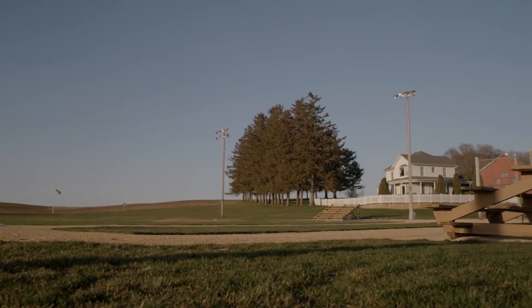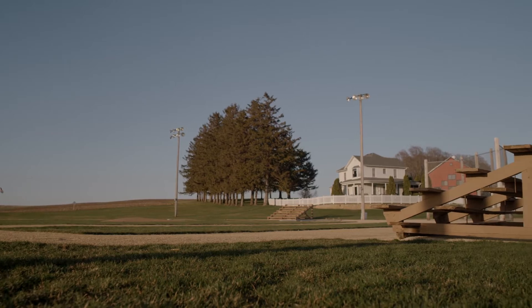Agronomy week continues and we're at the beautiful Field of Dreams movie site in Dyersville, Iowa. I'm your host Clint Chaffer and today we're going to be talking about choosing seed and choosing sod, and what puts baseball and agronomy in the same league.